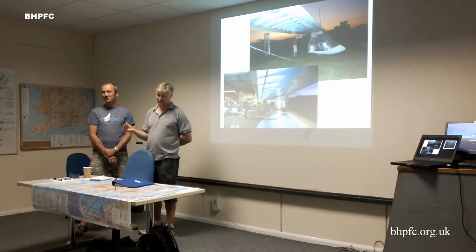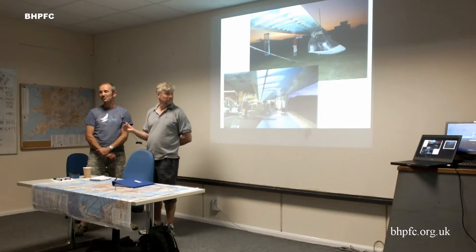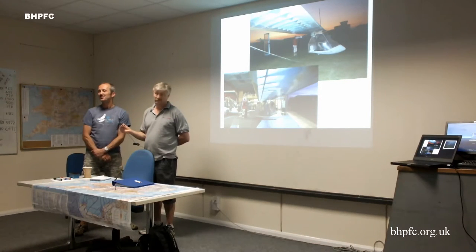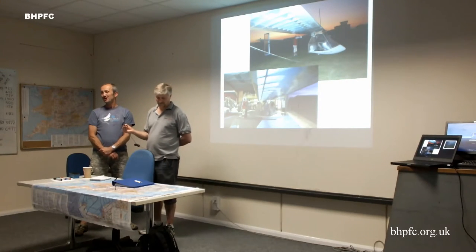Subsequent to that, we were still discovering it really wanted to fly like a crab — always with the nose to the left. We did the investigation and decided to start measuring things. We were really hoping it wasn't going to be something fundamental like the main wing being wonky, because that would clearly involve a lot of work. We then discovered there was a one-degree twist in the centre section of the main wing.